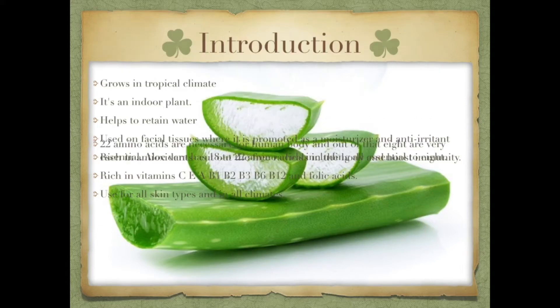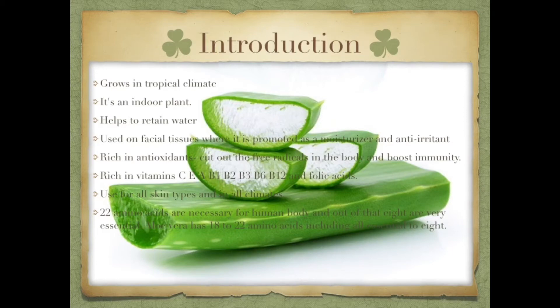It reduces free radicals and builds immunity, which is very important. It contains vitamins such as C, E, A, B1, B2, B3, B6, B12, and many folic acids. The human body also gets 22 amino acids, which are very important.